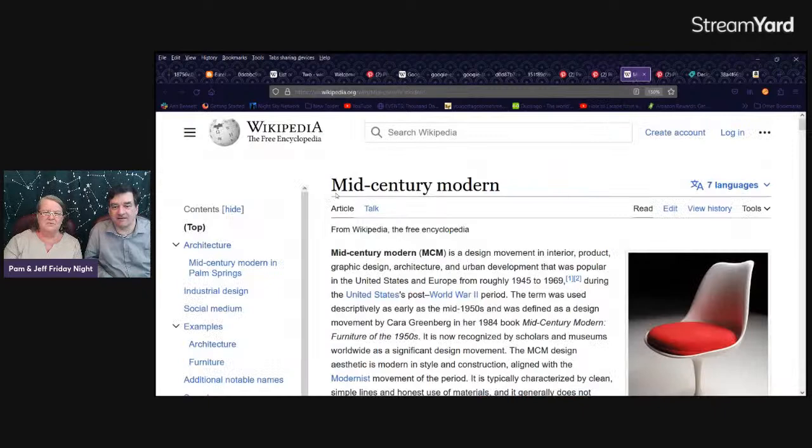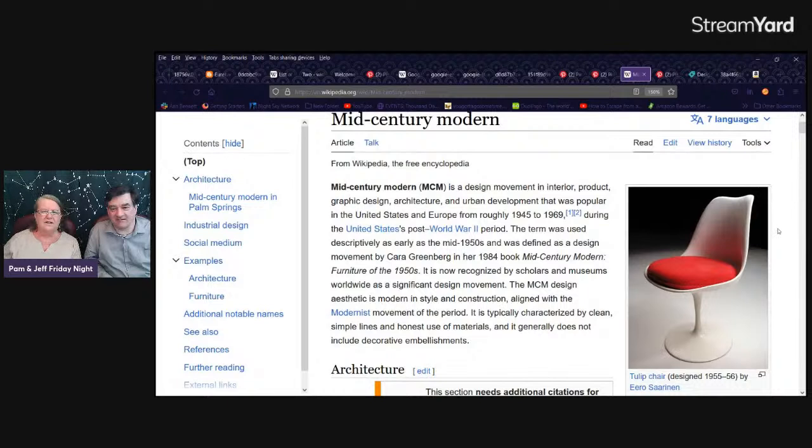That brings us to mid-century modern. It's kind of in the flow of all this, but a little different. Design movement in interior product, graphic design, architecture, urban development, popular in the United States and Europe from roughly 1945 to 1969 — about the same time as Googie. So there's a lot of overlap, and different people with the same inspirations.